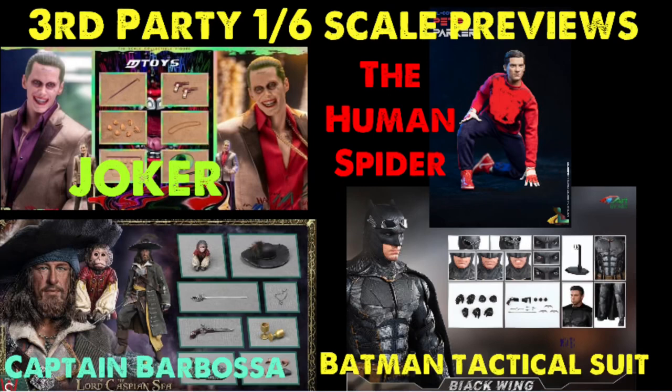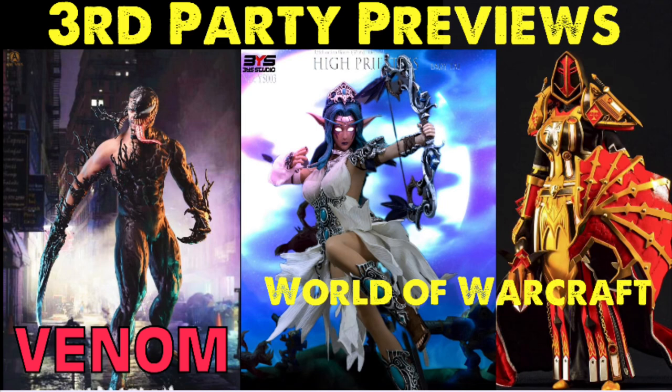Welcome to the Figure Zone. Today we've got another third-party 1/6 scale preview video. Now, keeping in mind these companies do not own the rights to produce these figures — they make them because they want to make some cash, and we buy them because we want to help fill out our collections, because sometimes the big companies just don't make these figures. If you're cool with that, cool; not cool with that, cool.